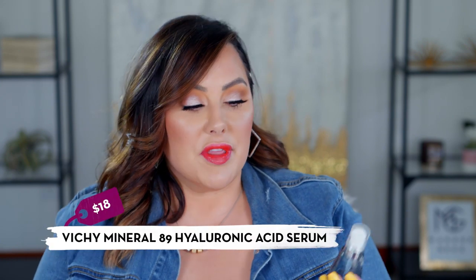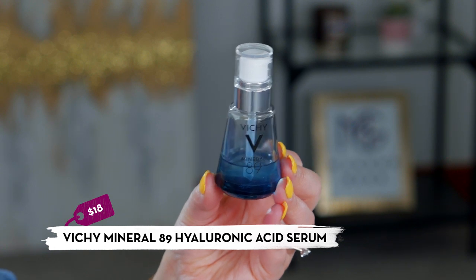Another French brand I love is Vichy — moderately priced, available at Walgreens, Target, or Amazon. Their Mineral 89 hyaluronic acid is my holy grail right now. I use it as a serum: after washing my face I apply it, let it sit briefly, then apply moisturizer on top for extra hydration. Hyaluronic acid draws moisture into the face from the surrounding environment, which is essential for my super dry skin. I highly recommend adding hyaluronic acid to your skincare routine.